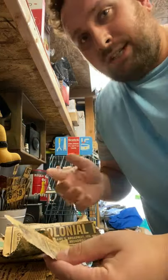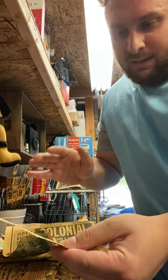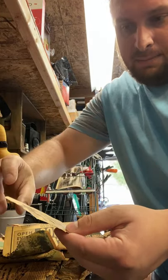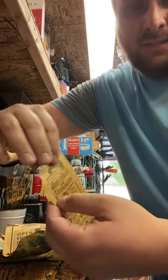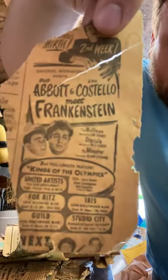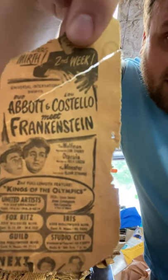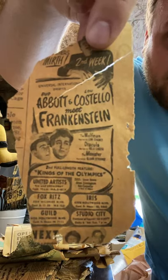I remember watching this movie with my dad — it was just so funny even by today's standards. How many people remember Abbott and Costello Meet Frankenstein? Well, here's the actual newspaper ad to go see the movie. I thought that was super cool.